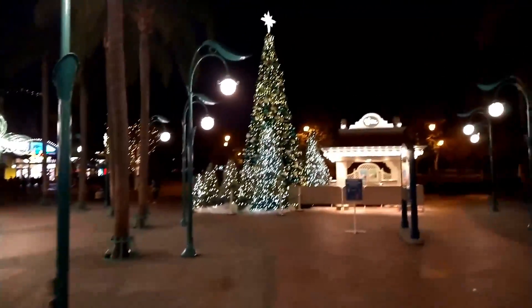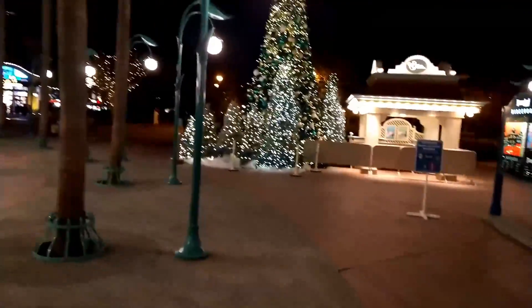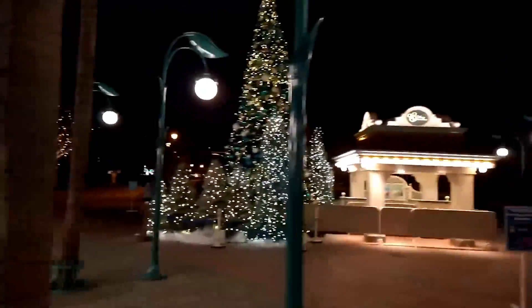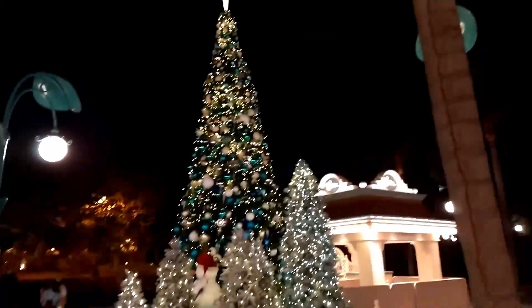So there was no tree in DCA, but this is the one I was referencing earlier. There's this one over here in Downtown Disney which is actually pretty cool — almost as good as the one that would have been in DCA. It's got all these little trees around it and there's a little line of people to take a picture in front of it. Awesome tree!